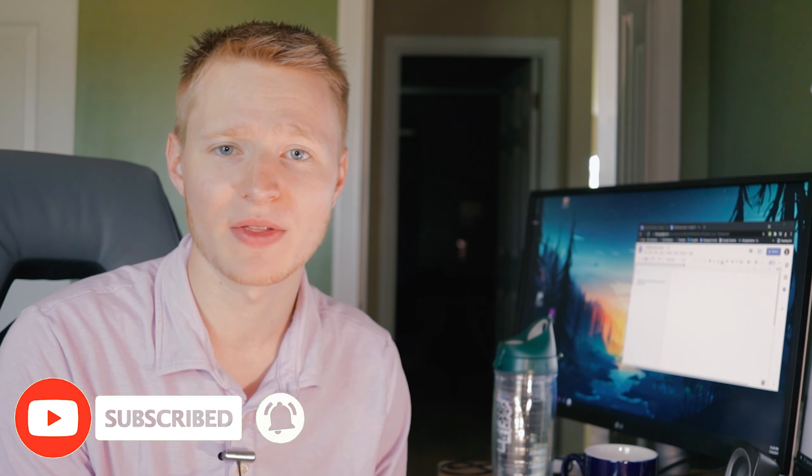Please be sure to subscribe to the channel if you like this kind of content and hit the like button, as it really does help out the channel.